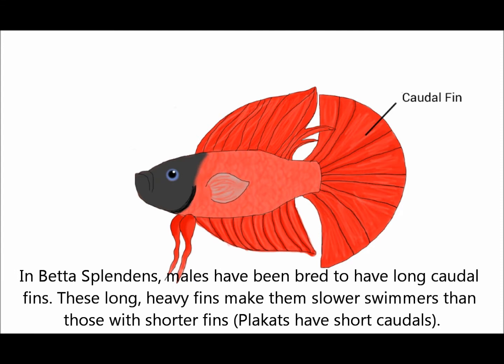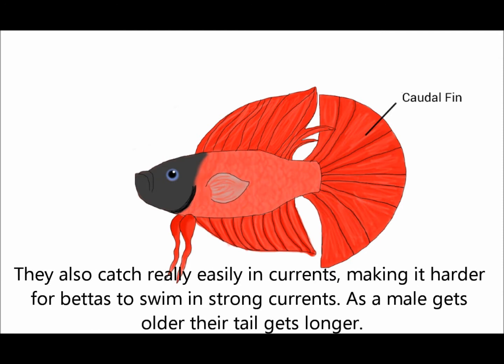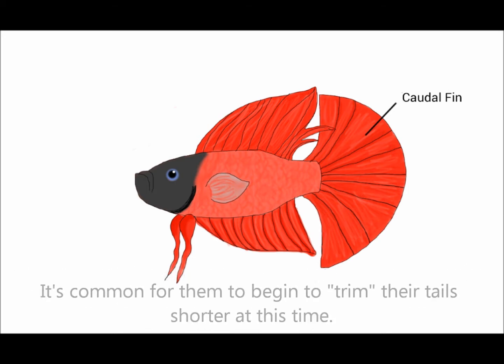Betta Splendid Males have been bred to have long caudal fins. These long, heavy fins make them slower swimmers than those with shorter fins. They also catch really easily on decor, making it harder for bettas to swim in strong currents. As a male gets older, their tail gets longer, and it's common for them to begin to bite their tails at this time.